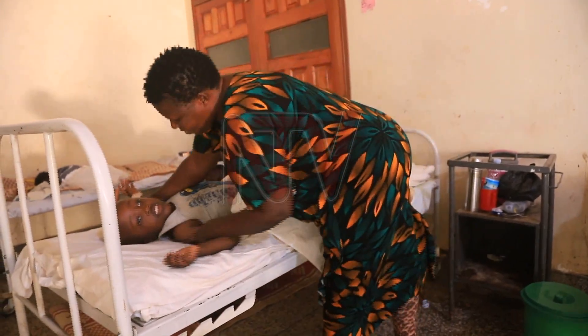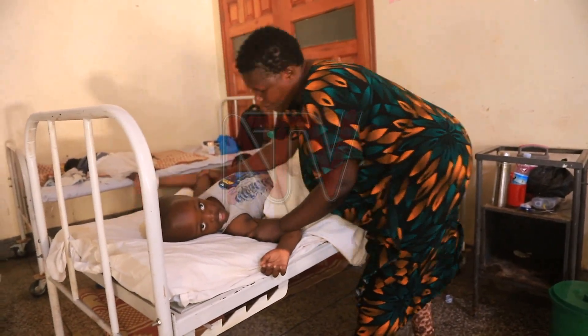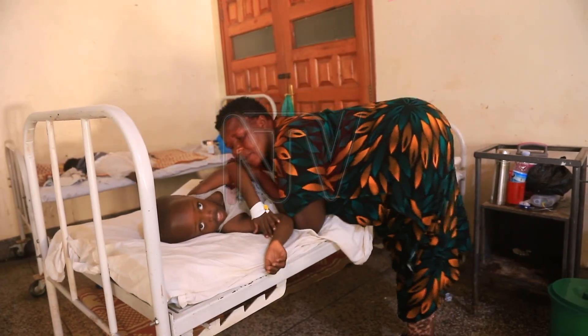Aisha explains: 'Every time we come here we are treating malaria, however I have been told that this time around he has developed swellings around his neck and in the nodal area.' Aisha is a farmer and tailor who has lost five working days whilst providing care for her son.